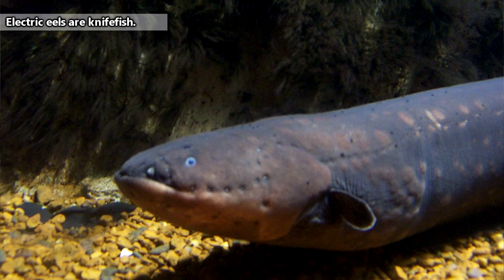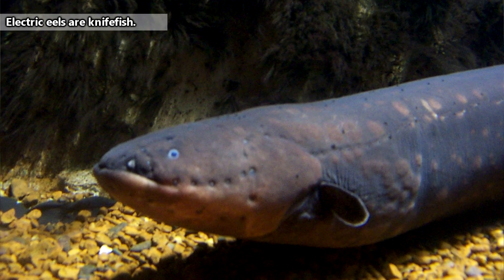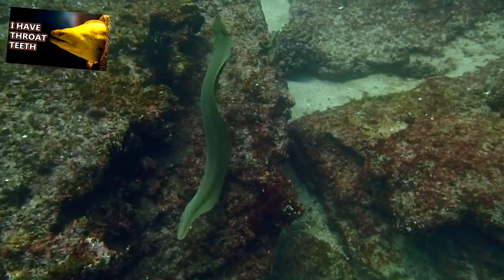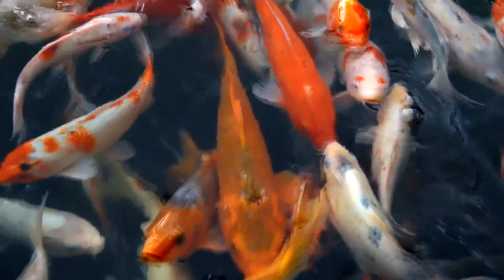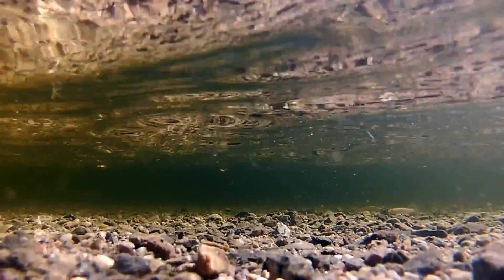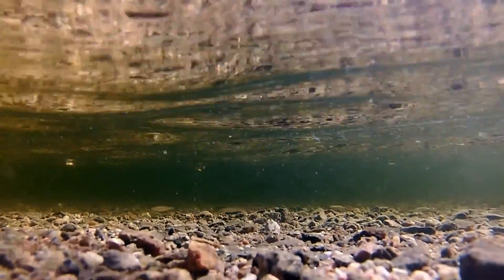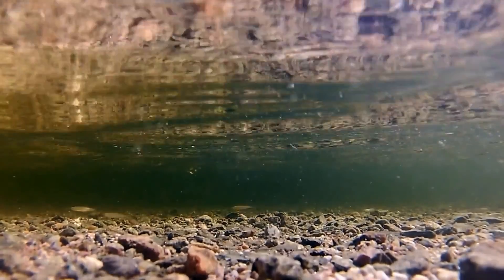These fish are commonly known as eels, but they aren't really eels. Instead of being cousins with morays, electric eels are more closely related to catfish and carp. Electric eels are found in freshwater and generally live towards the bottom of the water column, though they don't always stay there, which we'll discuss a little later in the video.